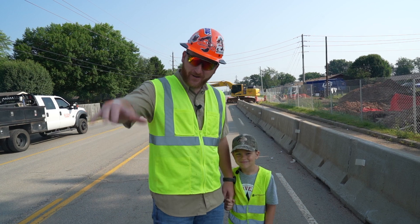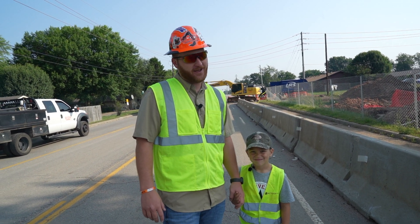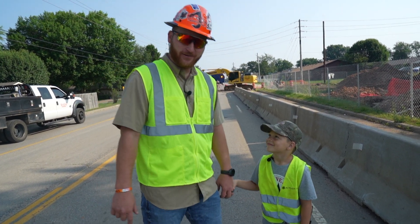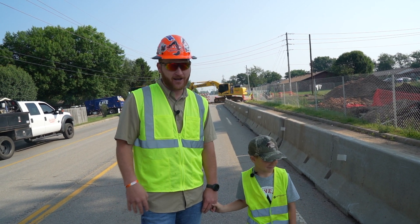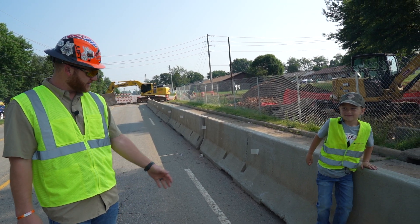Good morning, guys. Welcome back to the channel, fellers. We've got a pretty cool action-packed video for you again. And this time, I've got my little guy with me, Cole. He's going to be hanging out with us all day. He's been on a tractor and helping me build this business since he was in diapers, basically.